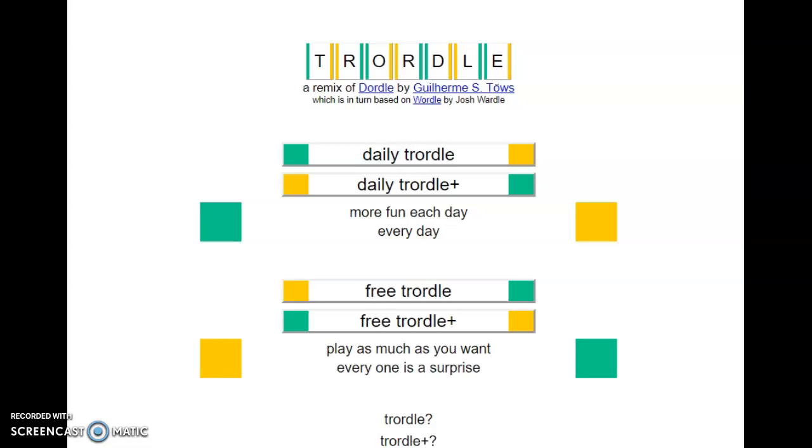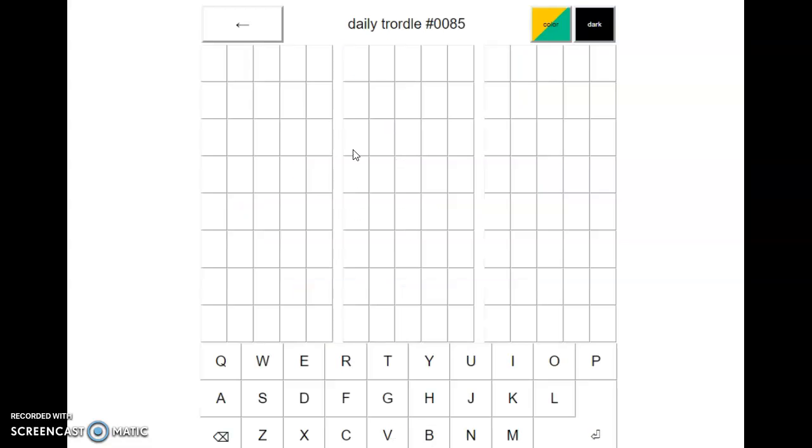Hello everyone, it is April 29th, 2022, and we are back with our daily Chortle — Chortle number 85.